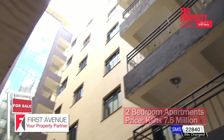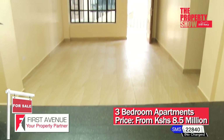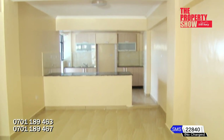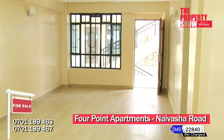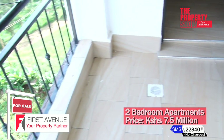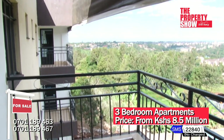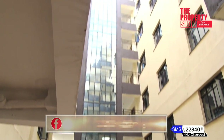Four Points Apartments consists of two and three bedroom units with four penthouses in a gated community. The apartments feature two and three bedroom units, a DSQ in the three bedroom apartments, spacious lounge, dining area, modern open-plan fitted kitchens with granite tops, a utility or laundry area adjoining the kitchen, master en-suite bedroom with built-in wardrobes and a balcony, and 24-hour security.